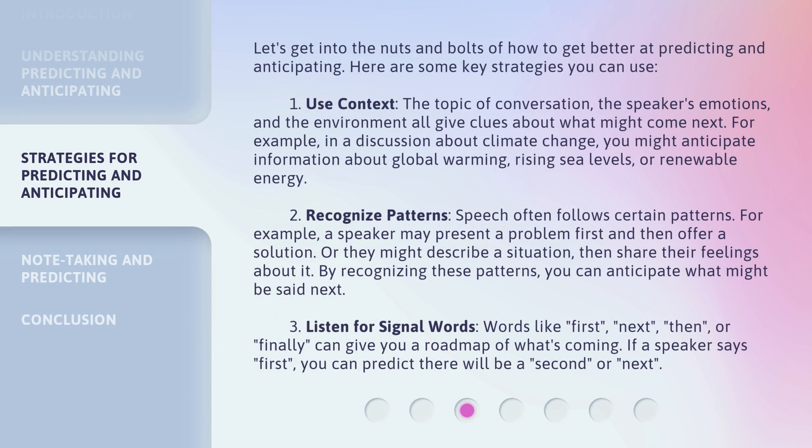Let's get into the nuts and bolts of how to get better at predicting and anticipating. Here are some key strategies you can use. First, use context. The topic of conversation, the speaker's emotions, and the environment all give clues about what might come next. For example, in a discussion about climate change, you might anticipate information about global warming, rising sea levels, or renewable energy.